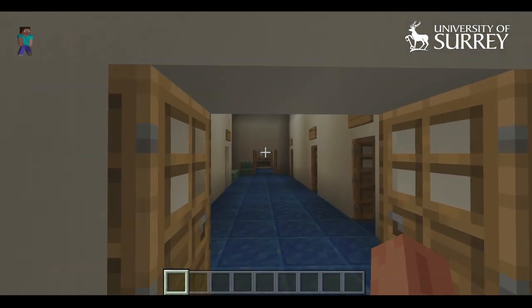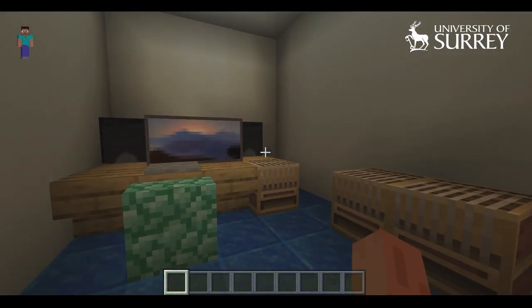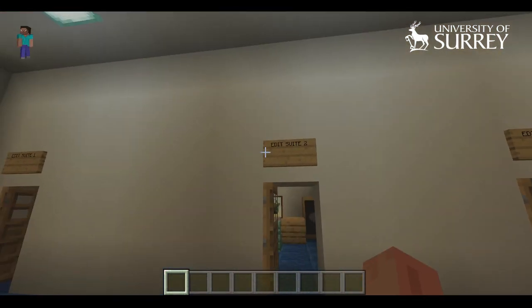We started by looking at the stores, and this is where a lot of our cameras and microphones are held, which are bookable out by students so they can book out the wide range of things we've got for their projects.